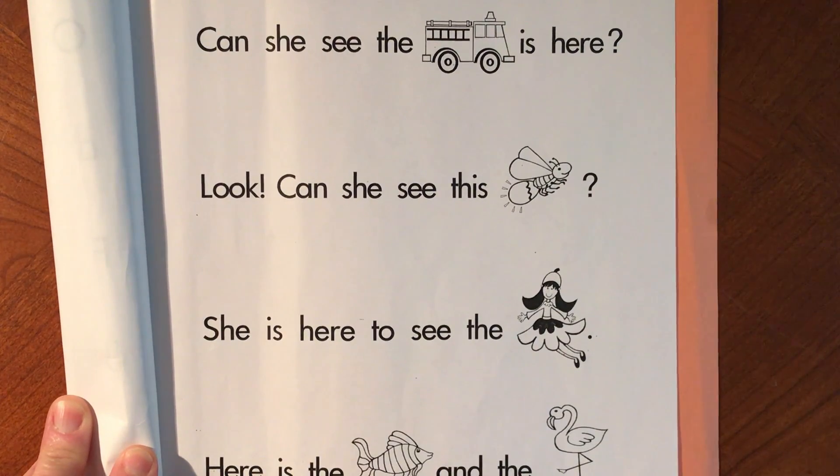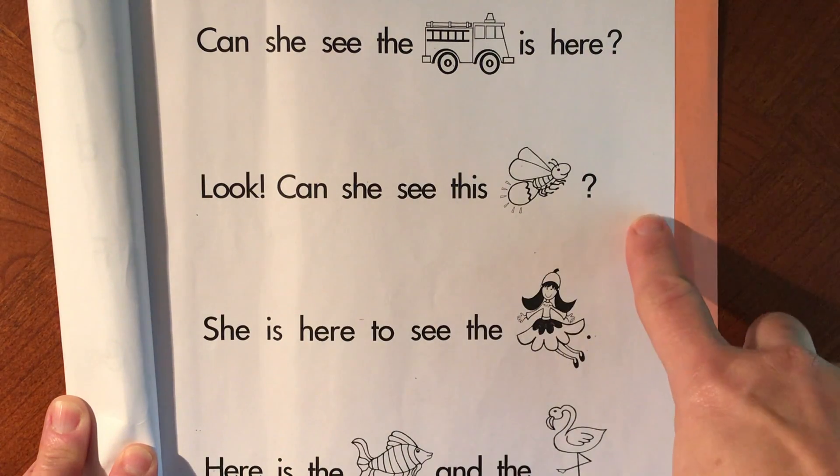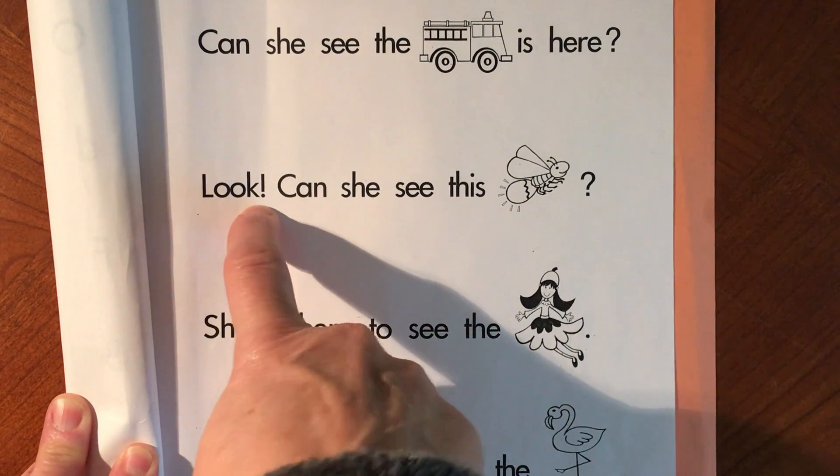Friends, today we have five different sentences — five different lines — to read, and all of the words are sight words. So this shouldn't be too difficult unless you're not familiar with your sight words. Some of these are going to be questions. The first two are questions. The other three are statements, and we do have one exclamation point here.